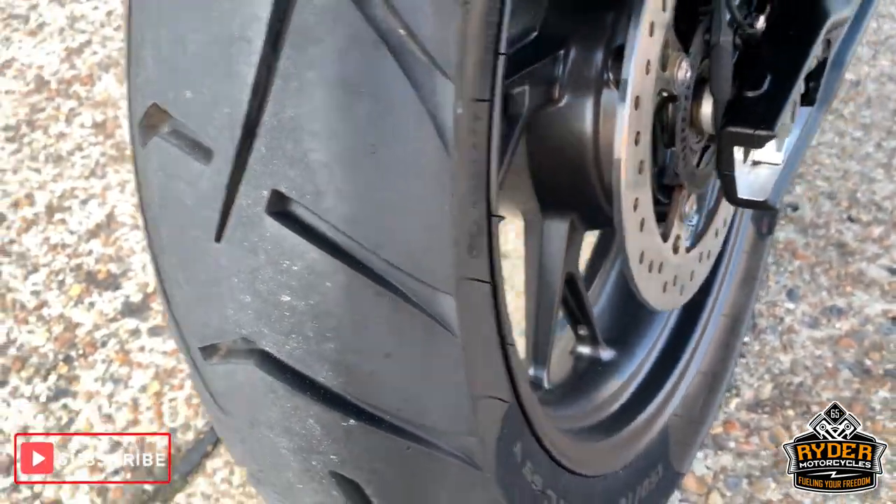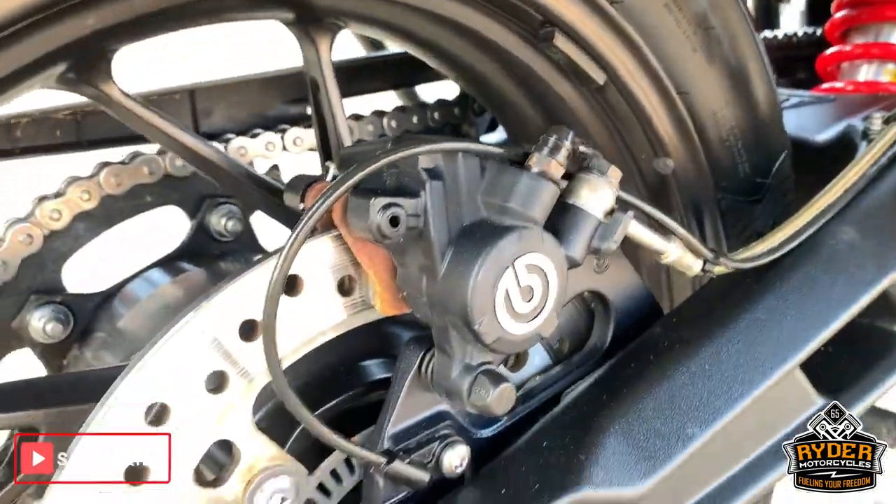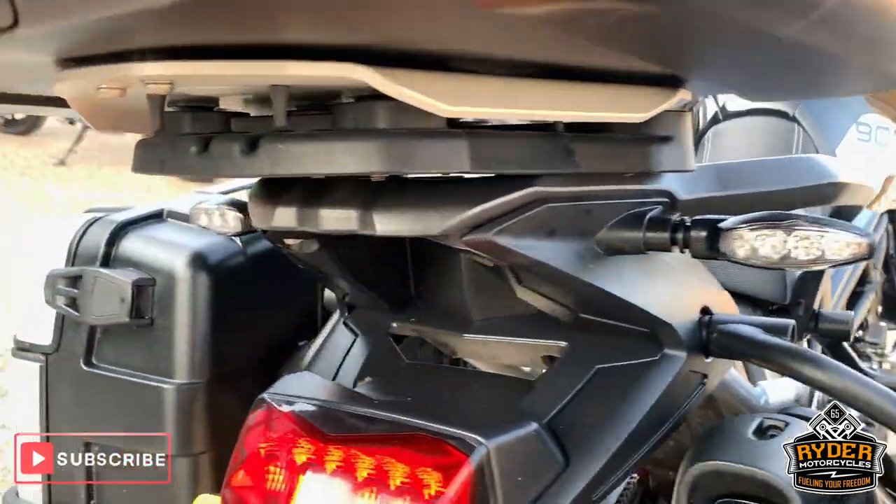Nice rear tyre. Rear wheel is really good. Swing arm is good as well. All nice underneath.